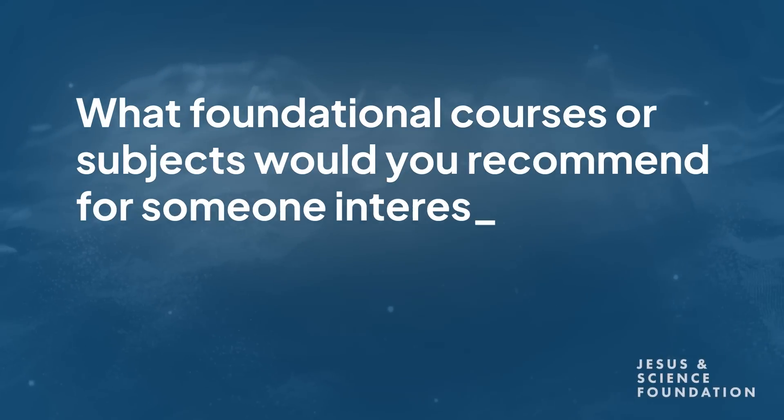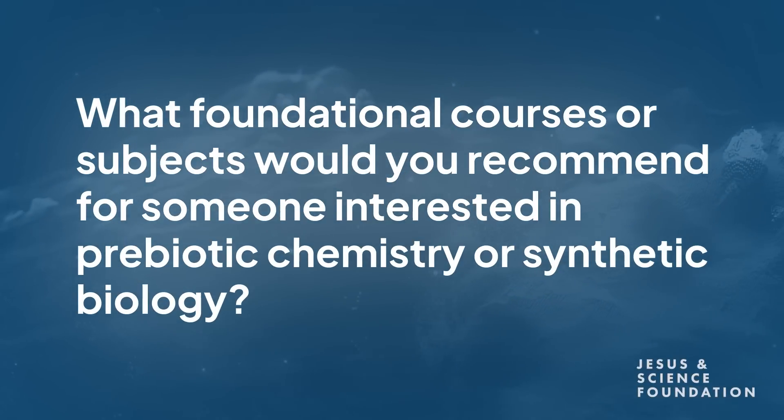What foundational courses or subjects would you recommend for someone interested in prebiotic chemistry or synthetic biology? As an undergraduate, you'd want to take biology or biochemistry. I would prefer biochemistry because you really want to understand a lot about the chemistry side for synthetic biology and anything that has to do with prebiotic chemistry and origin of life studies.